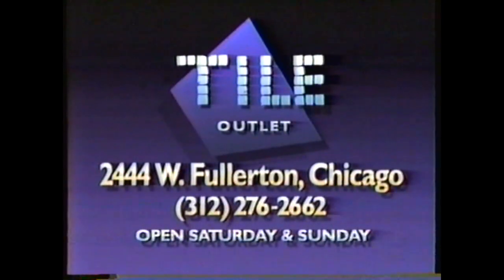At Tile Outlet, 2444 West Fullerton in Chicago. Just three blocks west of the Kennedy Expressway. Tile Outlet.